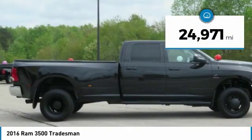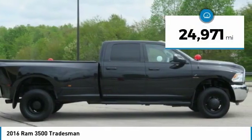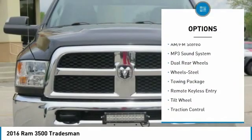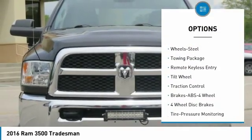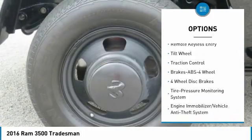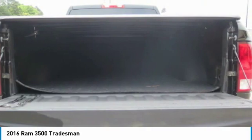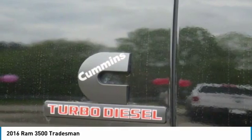This vehicle has less than 25,000 miles. Here are some of this vehicle's great options: running boards, traction control, anti-lock braking system, four-wheel drive, air conditioning, power steering, cruise control, AM-FM stereo radio, child safety locks, and MP3 playback stereo.